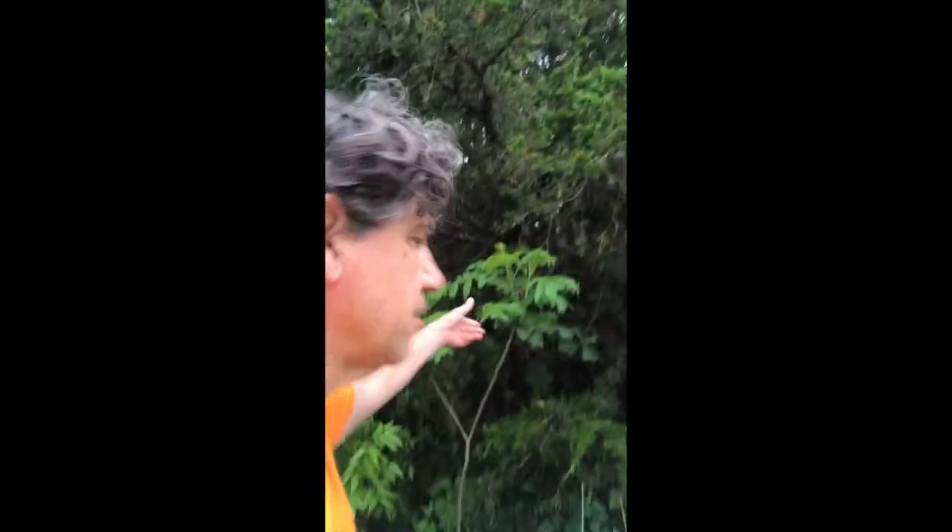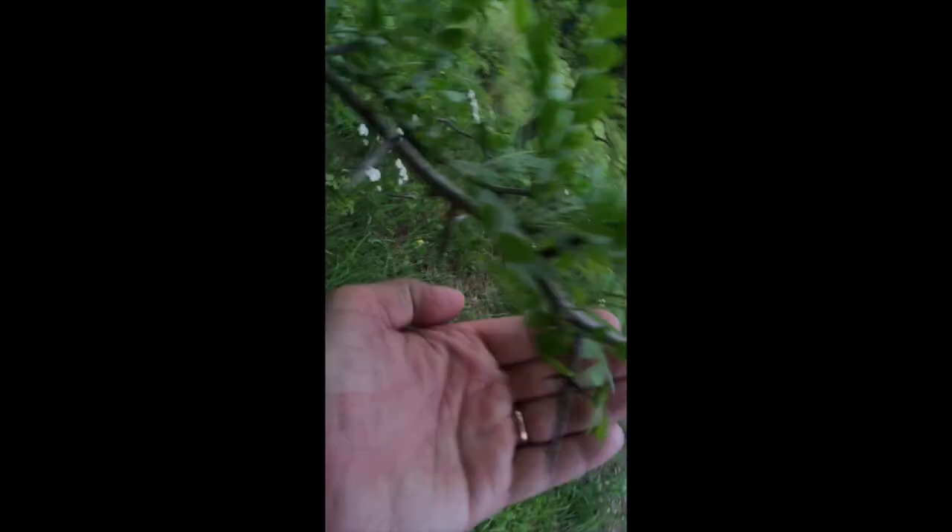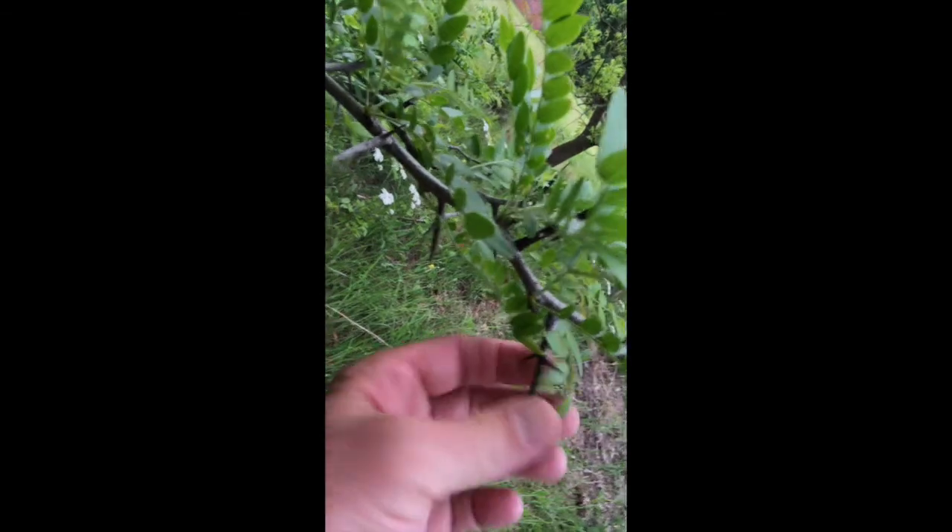Our state tree, redbud — it blooms in March, which is kind of weird. Spring comes a lot earlier here. We've got a lot of hackberry, a lot of elm, sumac, walnut, and pecan — those are our characteristic trees of what we call the cross timbers. Here's a good Gleditsia triacanthos — honey locust — three thorns.